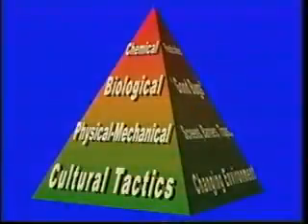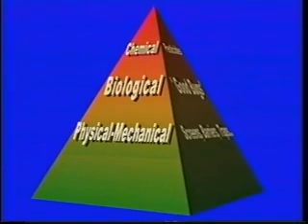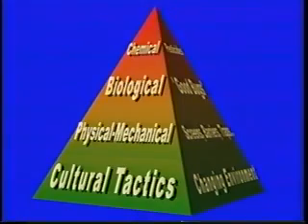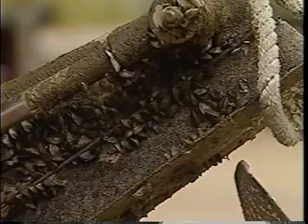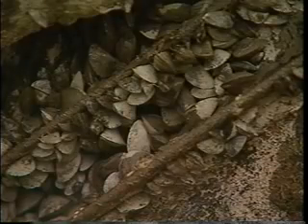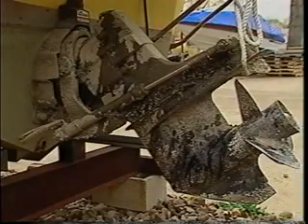Looking at the IPM pyramid, there is nothing that can be done culturally — they are very well established in their own world, underwater. In terms of physical and mechanical tactics, little can be done to control the spread of zebra mussels, but we can undo some of the harm done to man-made items by scraping them off and restoring equipment to working order.